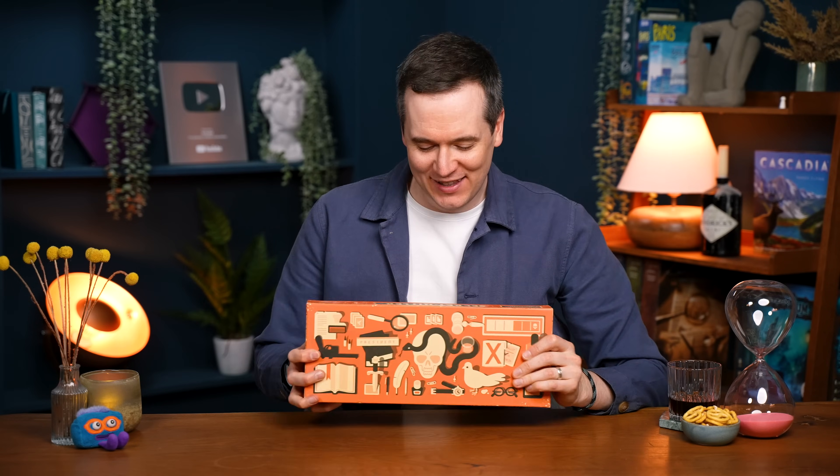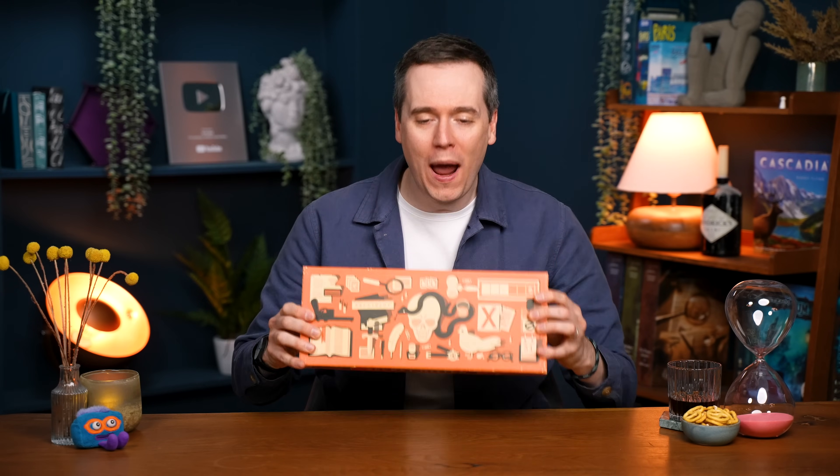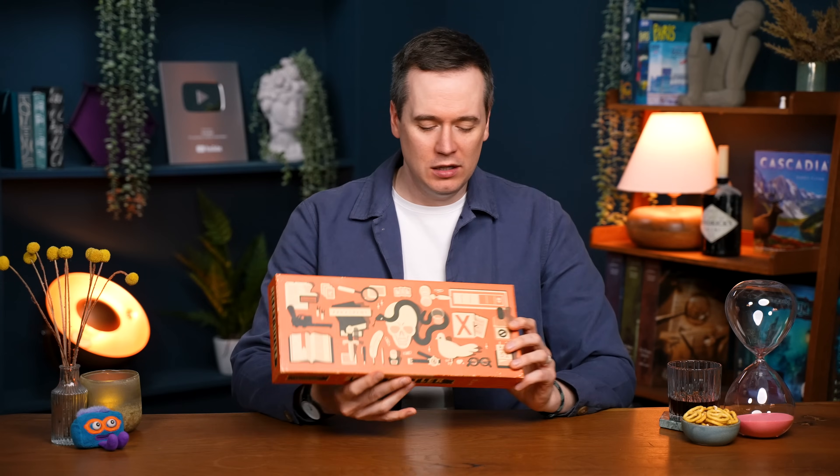I had people in the comments of my collection video worried that I hadn't noticed Secret Hitler sticking out of my shelf. I've noticed — I absolutely hate it. This box is just way too long for a board game — you're just trying to get attention. And the cover doesn't even have the name of the game on it. Don't act like that — that's bad behaviour. It's got a nice aesthetic and it's very different, but this has gone on long enough.